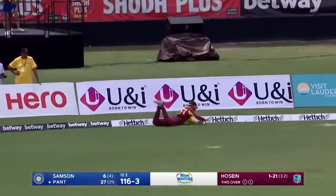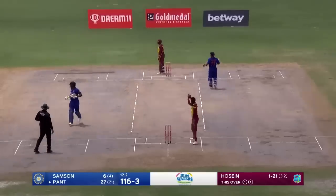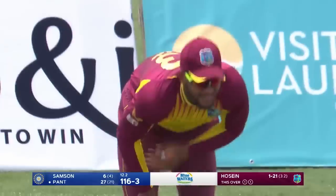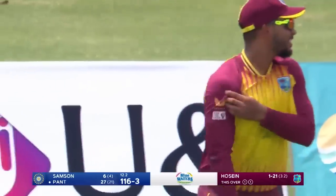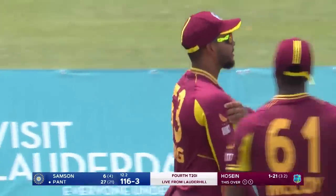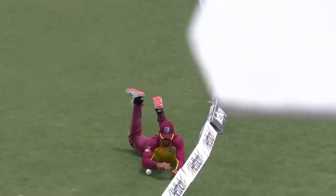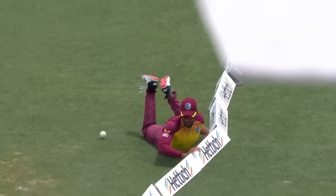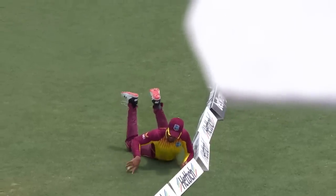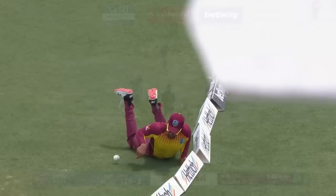Faina challenges the fielder, Brandon King. What an excellent piece of work on the boundary line. The umpires might just want to check to ensure that there was contact with the advertising board. Holding his right shoulder — touching the board, touching the ball. That should be four. But more importantly, he's leaving the field, so I suspect he's picked up an injury with this effort.